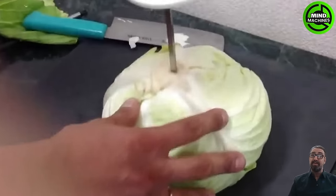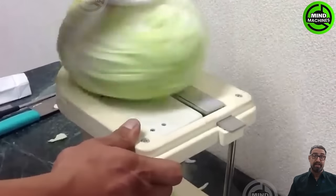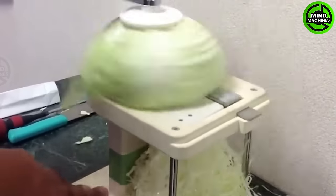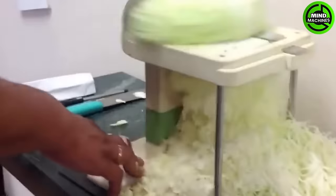If I had this machine, I would never complain when my mom asks me to thinly slice cabbages for coleslaw. Look! It takes less than 10 seconds to finish cutting one cabbage.